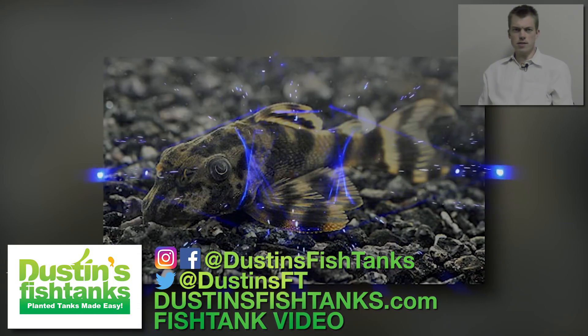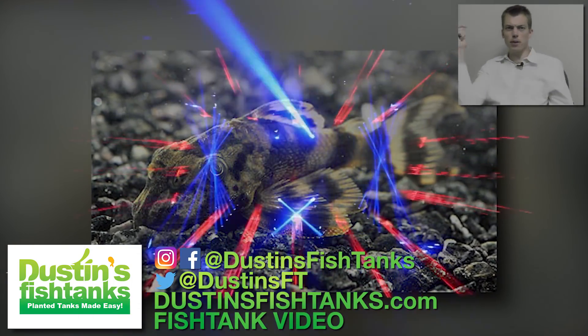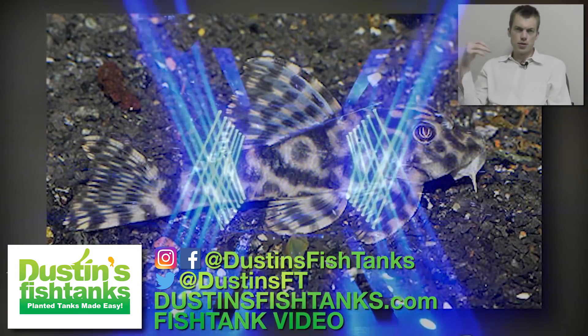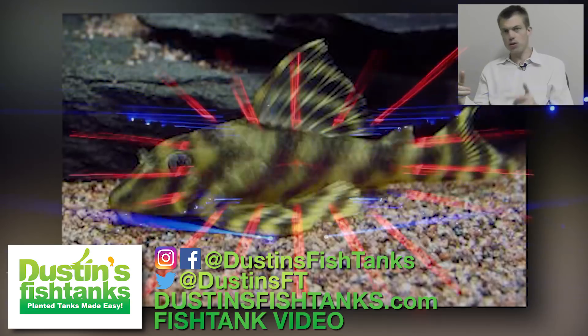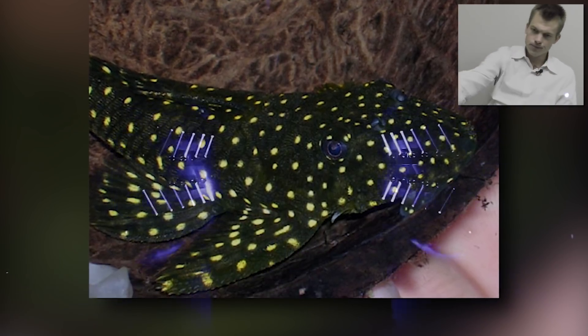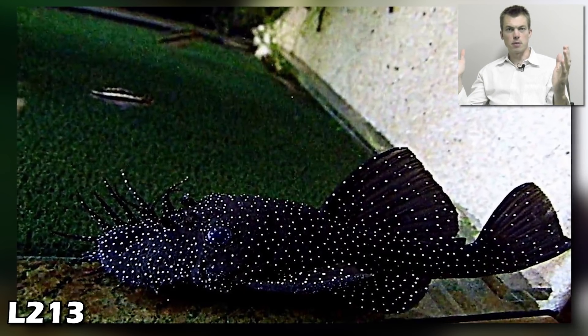What's up fish tank people, it's Dustin's Fish Tanks bringing you a pleco party because a pleco party don't stop! This video is chock full of plecos — drop me a comment on what L-series pleco you know and love. Let's start the party!